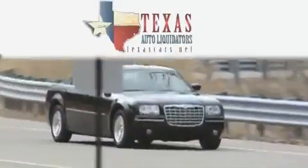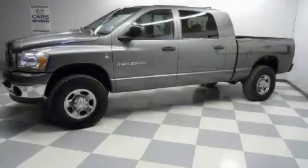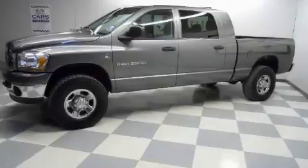Another fine vehicle offered by Texas Auto Liquidators. This is a 2006 Dodge Ram 2500 — strong, durable, and dependable.